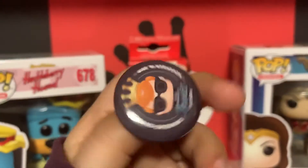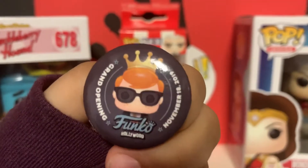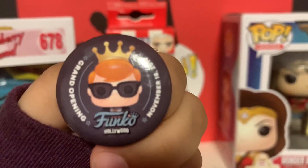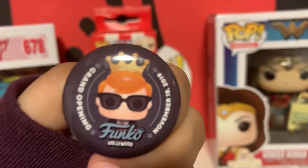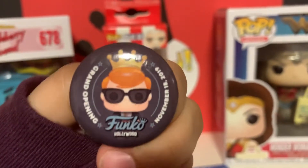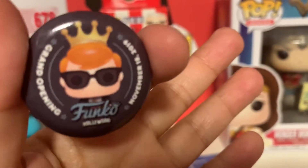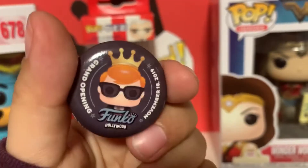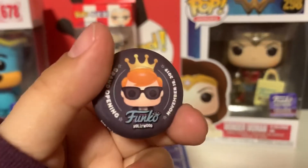Then we got this button. Apparently the guy still had some left from the grand opening, and he said if you could find Ant-Man in the room, he'd give you a prize — and the prize was this button. My sons did that. And spoilers: Ant-Man is on top of the waterfall. He's not actually in the room — he's out in the entrance.